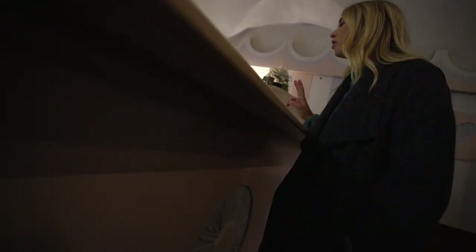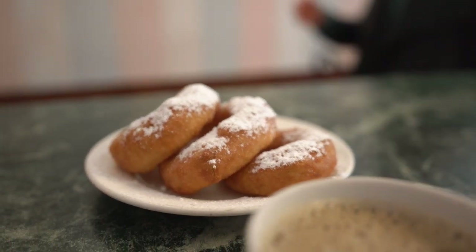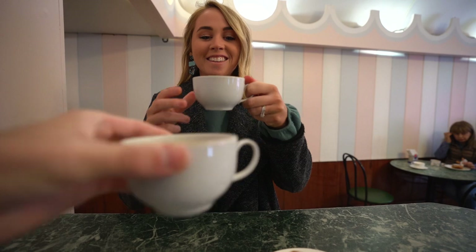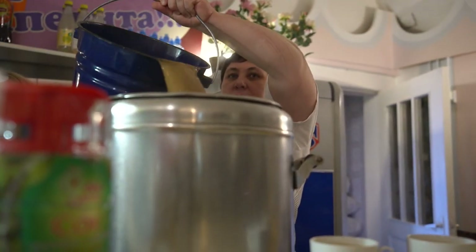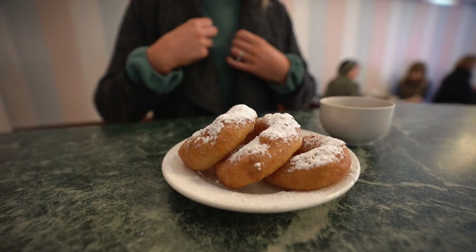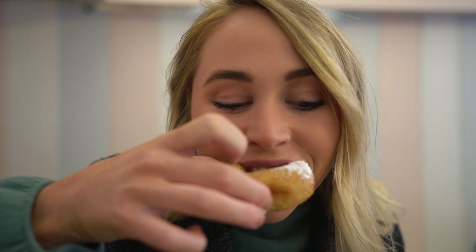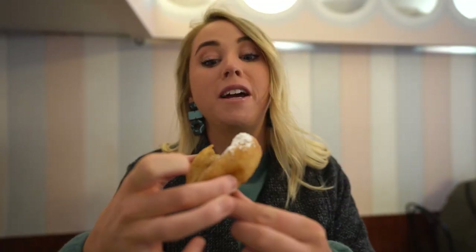We grabbed two poppies and three donuts at a cafe. The coffee is so sweet - it was like a big pot of coffee and she just poured it out straightaway. Breakfast is served! Oh, it's warm. That's great.